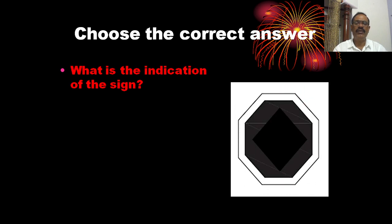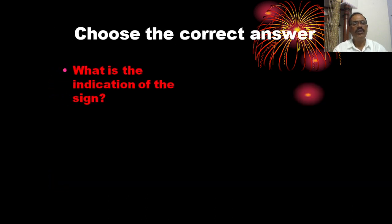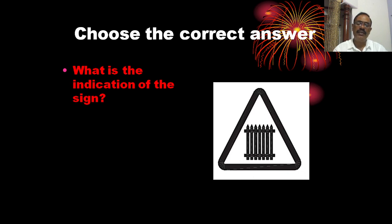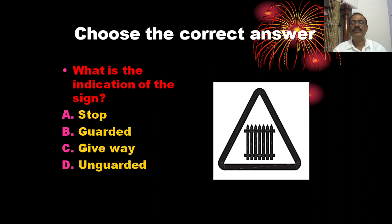What is the indication of the sign? This sign indicates a Godhead. The correct answer is B.